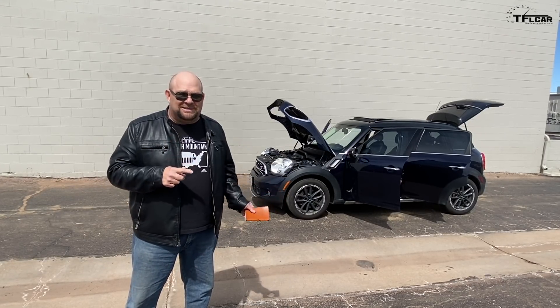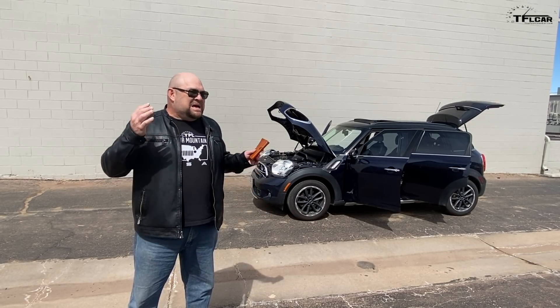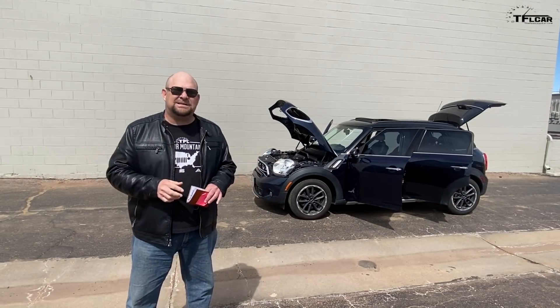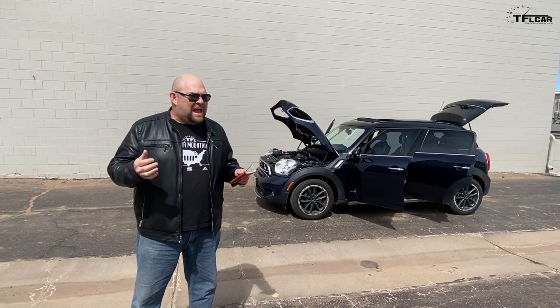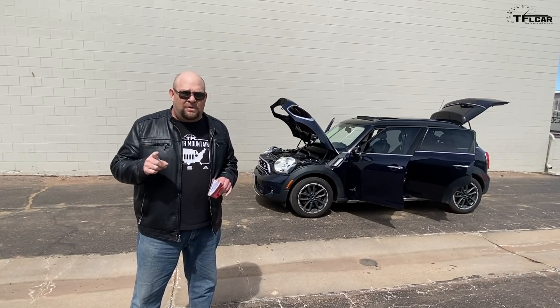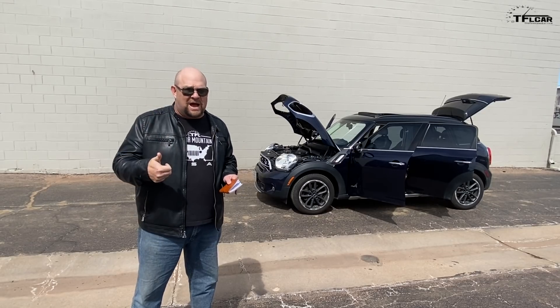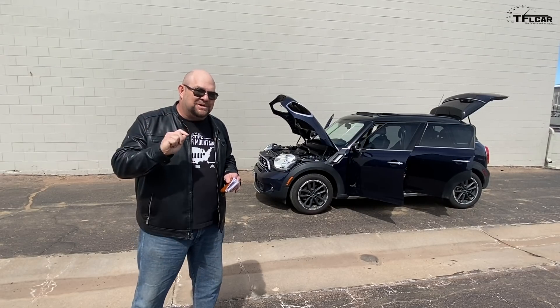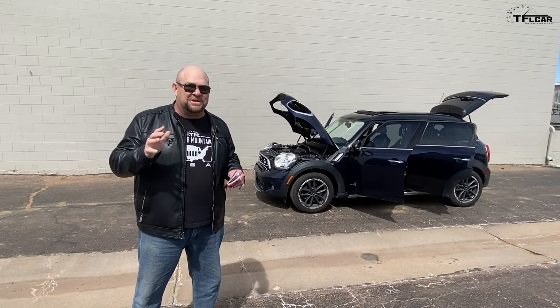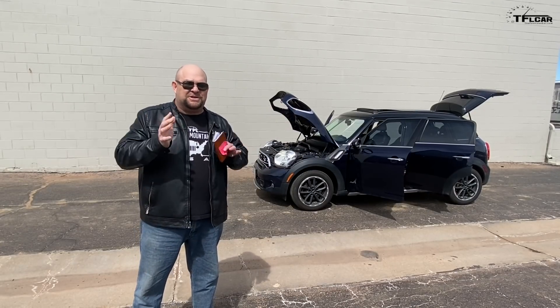This is a 2015 Mini Cooper Countryman ALL4 Turbo S — all-wheel drive with a manual transmission. The tricky part of this transaction was that my spouse wanted a vehicle with all-wheel drive, that was fun to drive, could hold our family and a few pets, had a manual transmission, and would be good in Colorado snow. That narrowed the selection down to just a few vehicles.